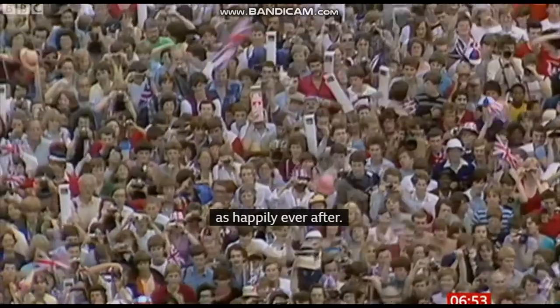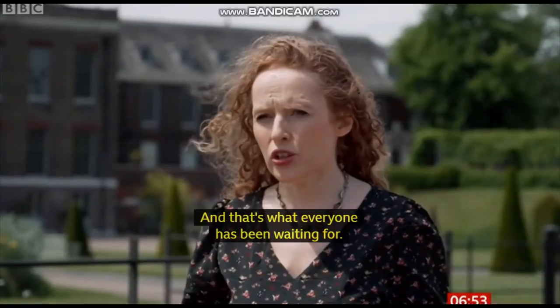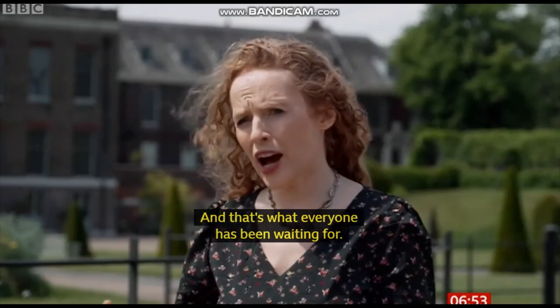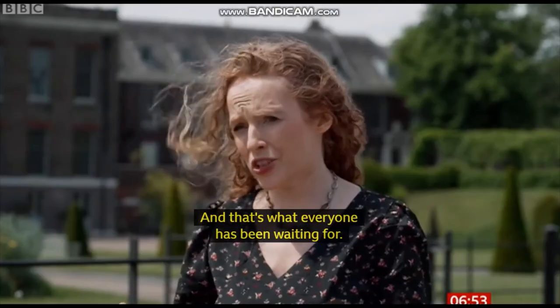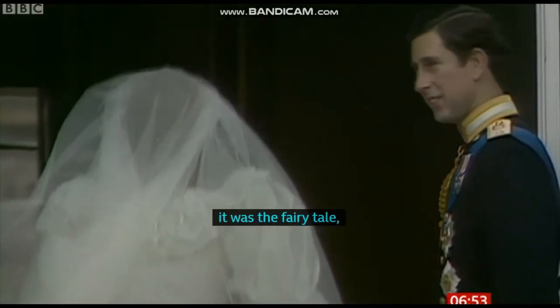That's what everybody's been waiting for. And that's the thing with Charles and Diana's wedding — it was the fairy tale, it was the huge romance, the world fell in love with it. But under it all, it was a very different story. And when Diana spoke out and chose to shatter the fairy tale, it was almost too much for the national obsession to bear.